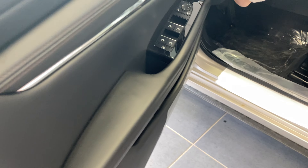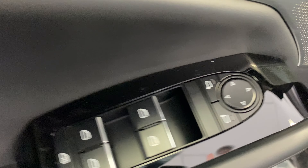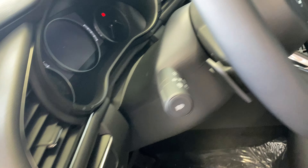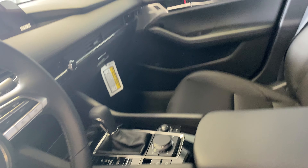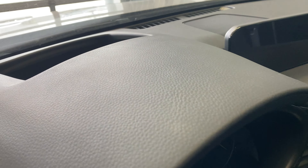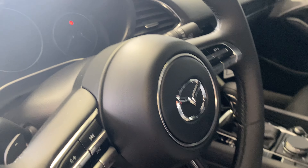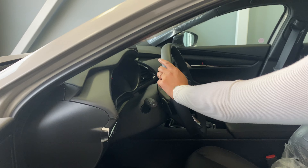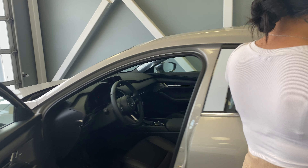You get a nice Bose sound system for all of your tunes if you like to blast your music like I do. Power locks, mirrors, power adjustable seats, and you get two options for memory seating as well. You get a 360 bird's-eye view camera, heated seats, heated steering wheel, dual zone climate control — very premium interior. The leather is hand-stitched and so is the steering wheel. You also get a sunroof.